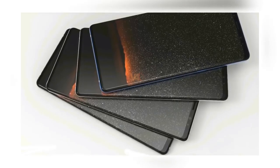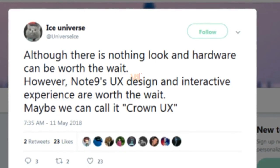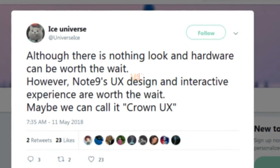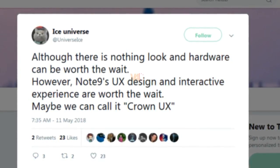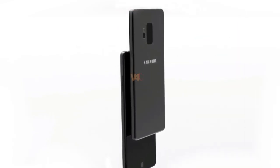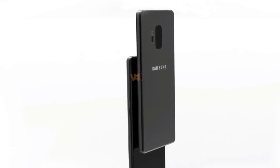The Note 9 will come with a new S Pen stylus. An upgraded version of Bixby will debut on the Note 9 in the form of Bixby 2.0, alongside a new version of Samsung's custom Android UI dubbed Crown UX. Finally, Ice Universe claims that the Galaxy Note 9 will be available in a new Teddy Brown color option.